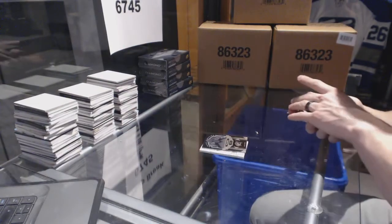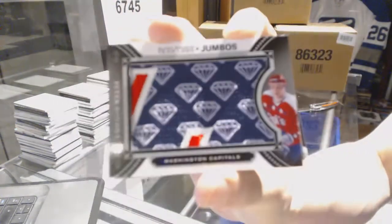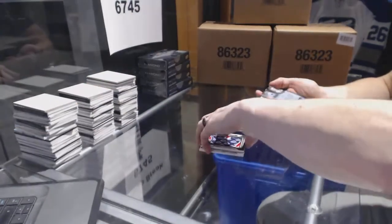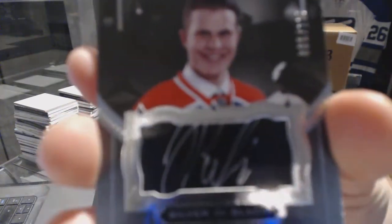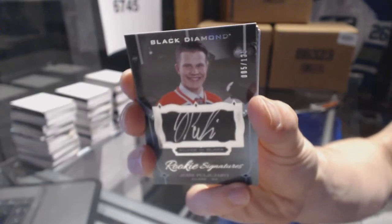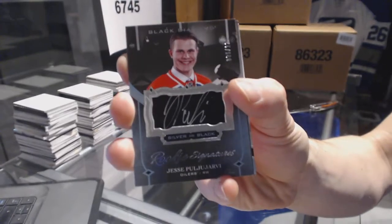We've got a base black numbered 21 of 99 for the Columbus Blue Jackets — Brandon Saad. We've got a Jumbos team logo for the Washington Capitals — Peter Bondra. That card falls on my nose pad. We've got a silver on black rookie signatures, numbered out of 125, for the Edmonton Oilers — Jesse Pugliardi.